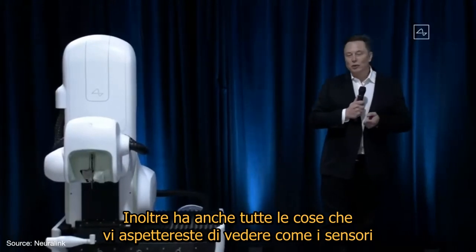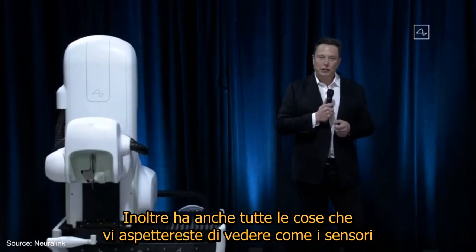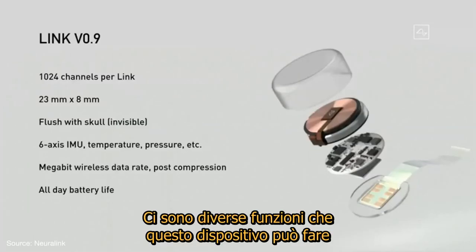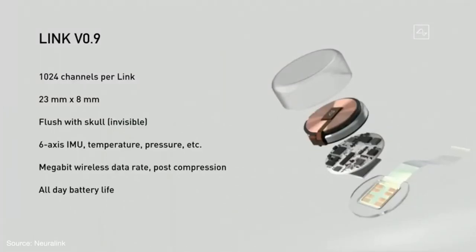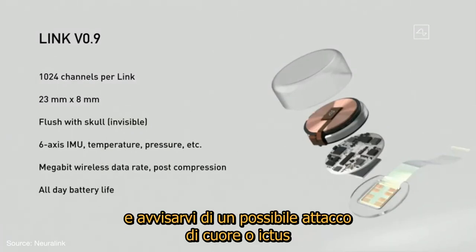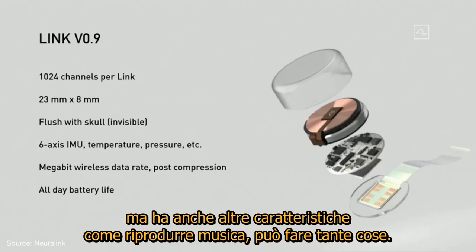It's also got all the things that you would expect to see — the sensors you'd expect in a smartwatch or a phone. So there are actually a lot of functions that this device could do related to monitoring your health and warning you about a possible heart attack or stroke or other damage, as well as convenience features like playing music.